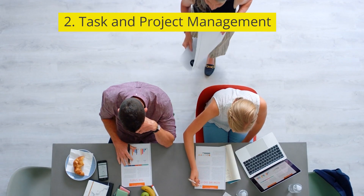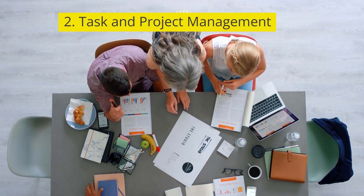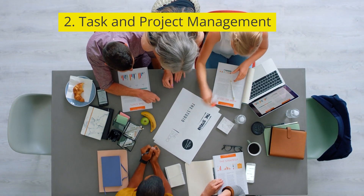2. Task and project management. Features for creating, assigning, and tracking tasks, as well as managing project timelines.